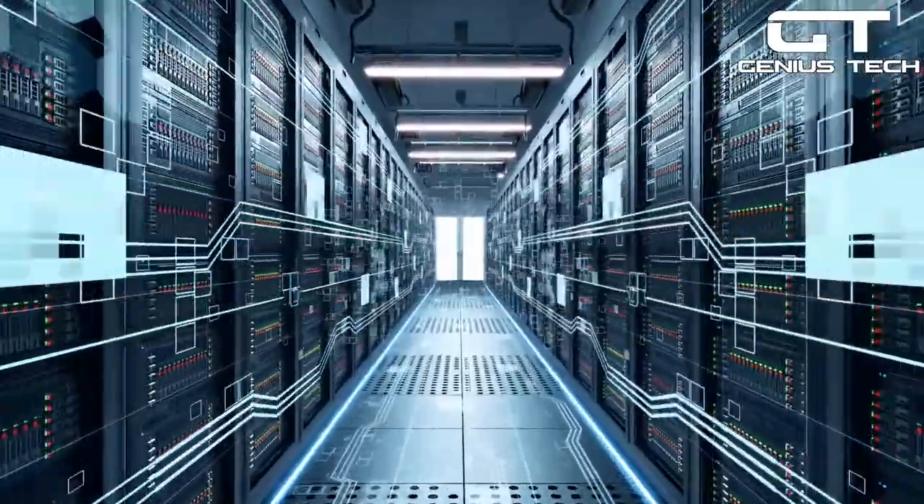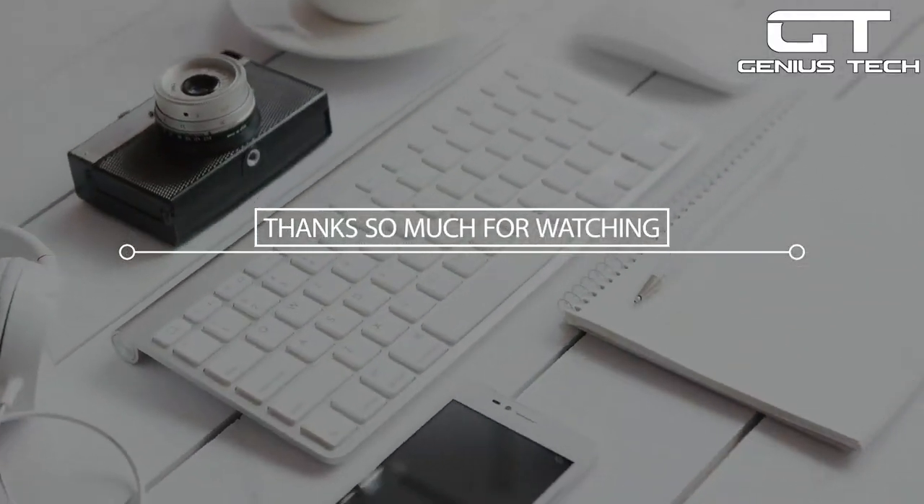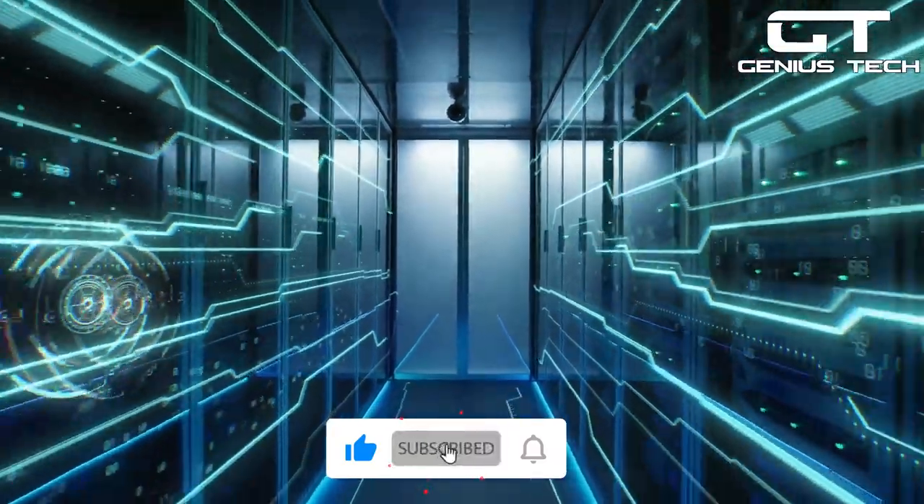And that about wraps it up for today. Thanks so much for watching. Don't forget to like, comment, and subscribe for more genius tech devices.